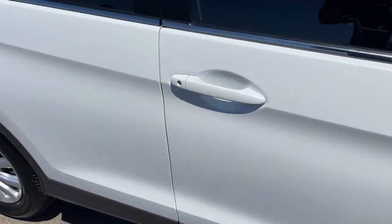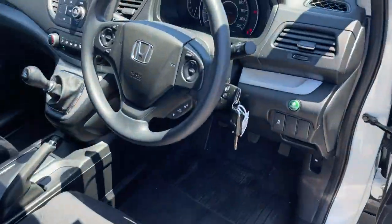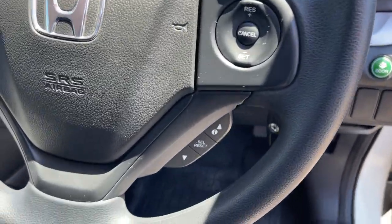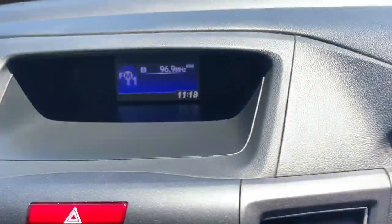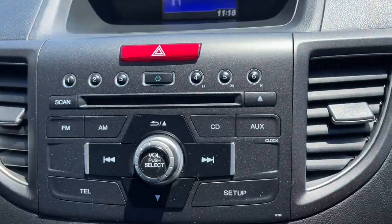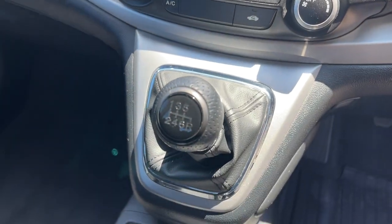We'll take a look at the interior. We've got the cruise control on the steering wheel, radio controls, there's your dash, a little colour screen up there, CD radio, air conditioning, and of course the six-speed manual. Velour interior — it's all in excellent condition.